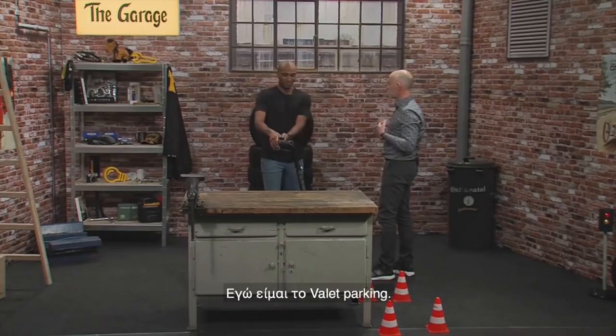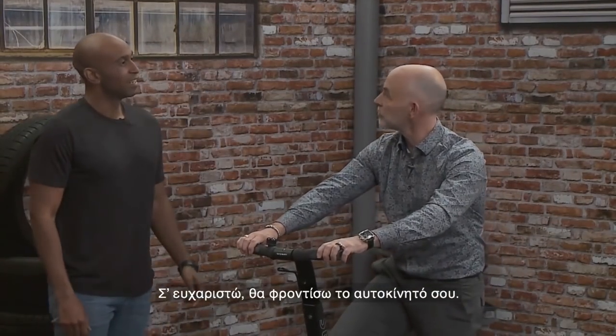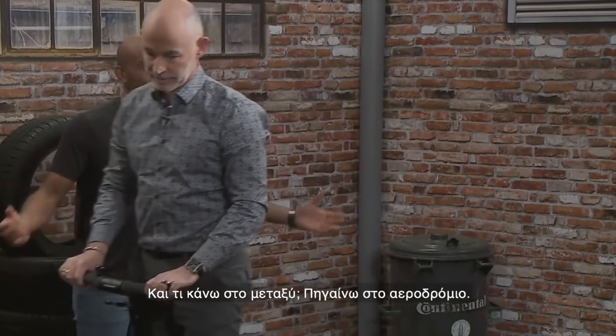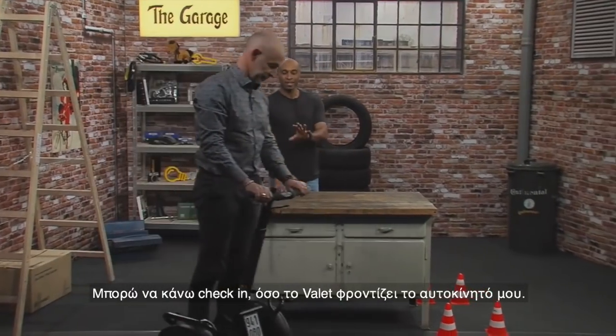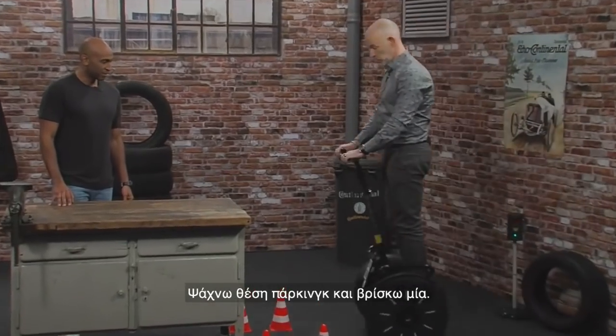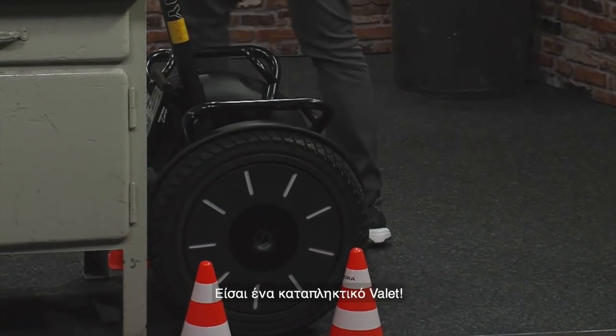So you hand your keys over to the valet. The valet takes care of your car while you go to the terminal to check in. You can do whatever you want — finding a spot, securing the car — the valet handles it all.